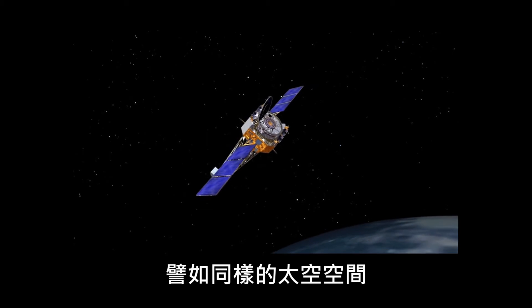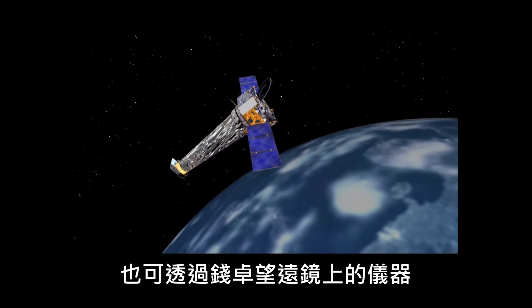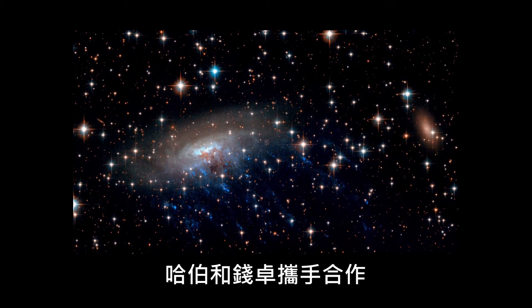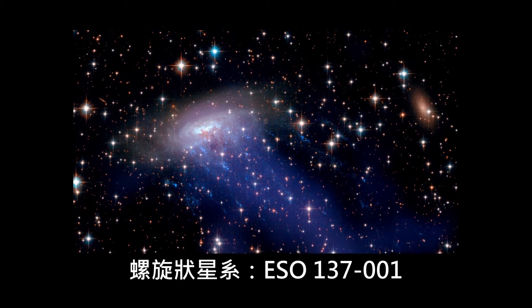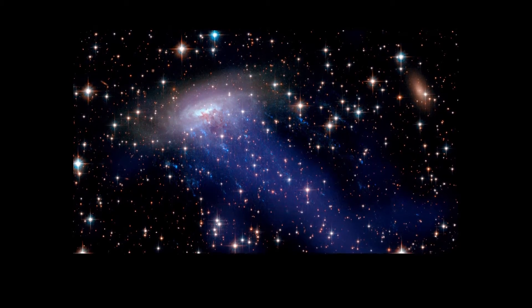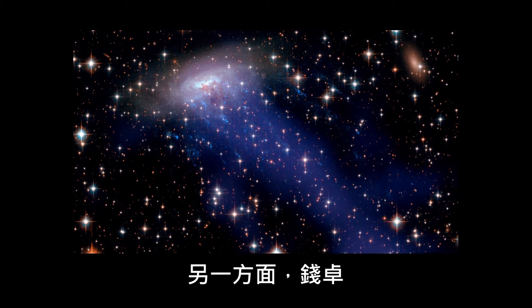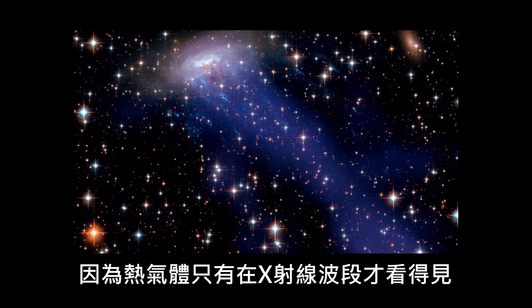For instance, the same portion of space studied by Hubble can be observed by the instrumentation aboard the Chandra X-ray Space Observatory. Hubble and Chandra have teamed up many times in the past. An example is this image of the spiral galaxy ESO 137001. Thanks to Hubble's contribution, the stars and nebulae in the galaxy are made visible. Chandra, on the other hand, can show up the hot gas streams, as they are only visible in the X-ray part of the spectrum.